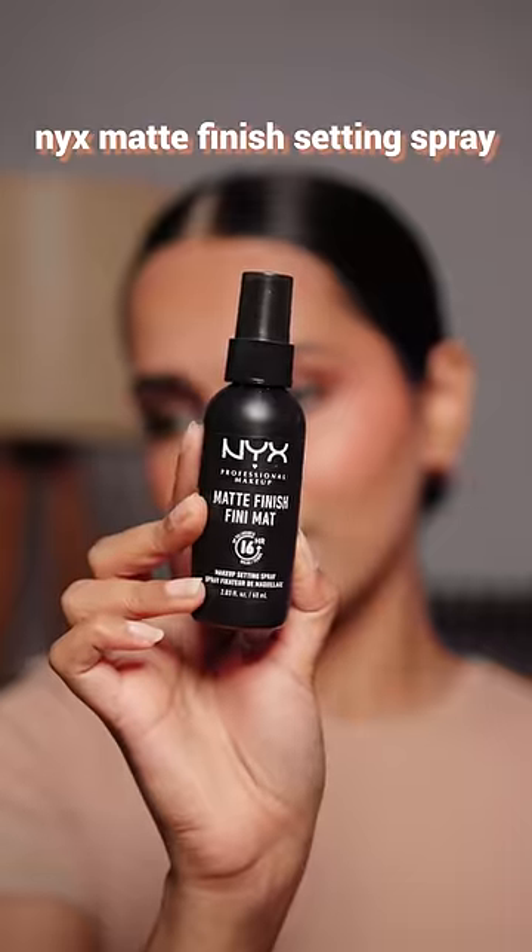Setting spray to seal everything in and make it long lasting. Ultimately, lip tints and glosses to add light color and glow to my lips. All the products are linked in the description and comments.